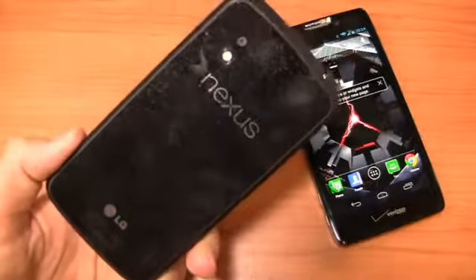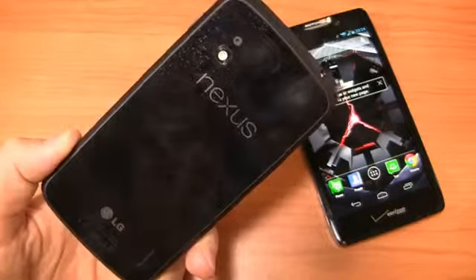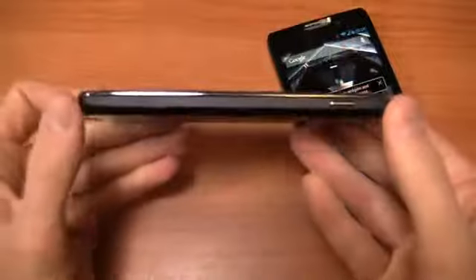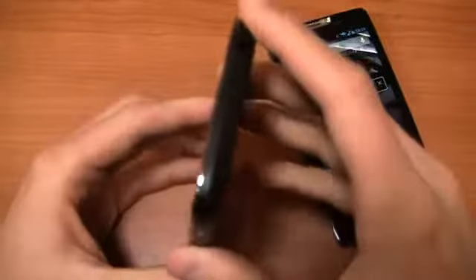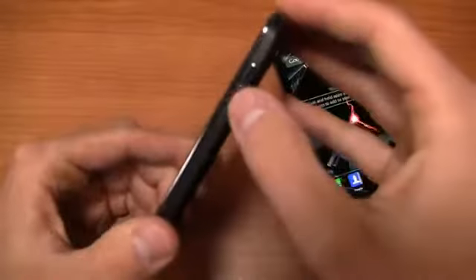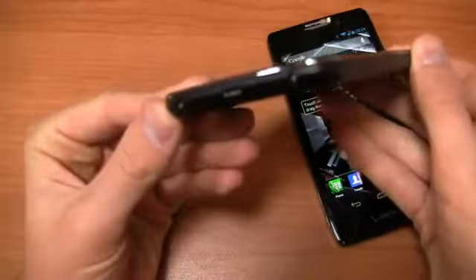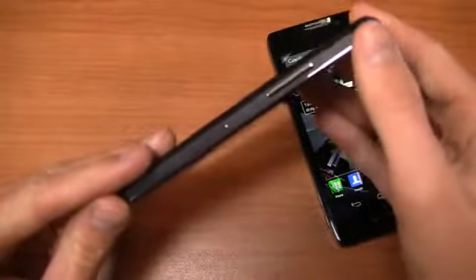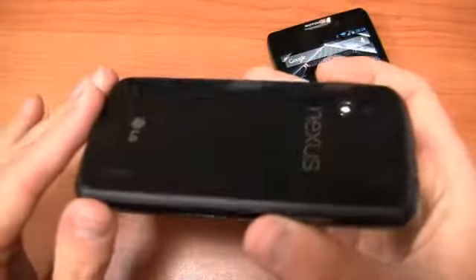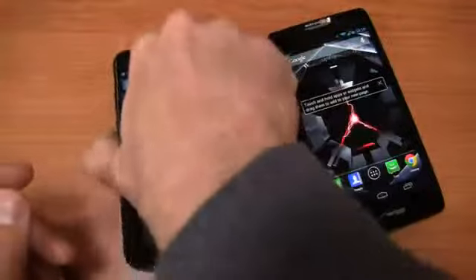The Nexus 4 has beautiful build quality. It really is the iPhone of the Android world when it comes to build quality — glass on the back, beautiful glass front, and nice sides. You've got a 3.5mm headphone jack up top, power button on the side, micro USB charging port at the bottom, volume rocker on the left side with your SIM card slot, and a non-removable 2,100 mAh battery in the back.